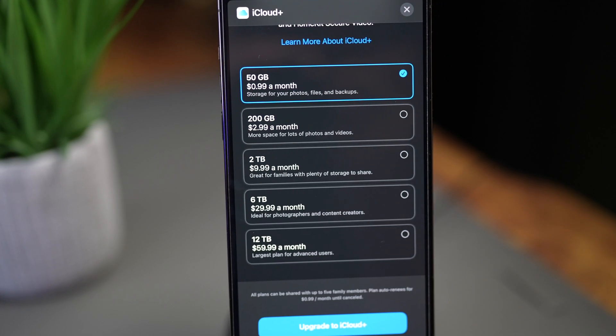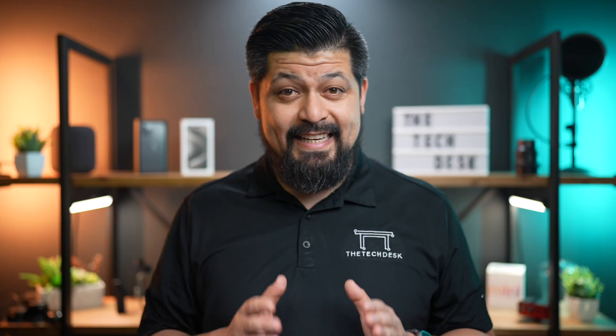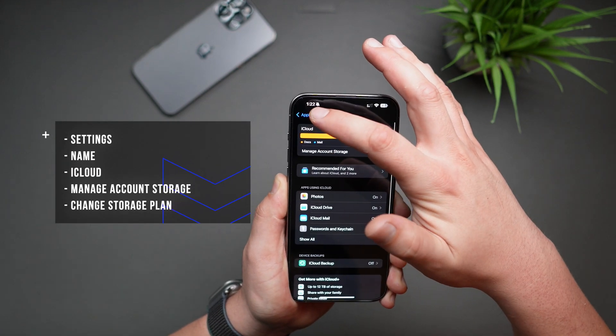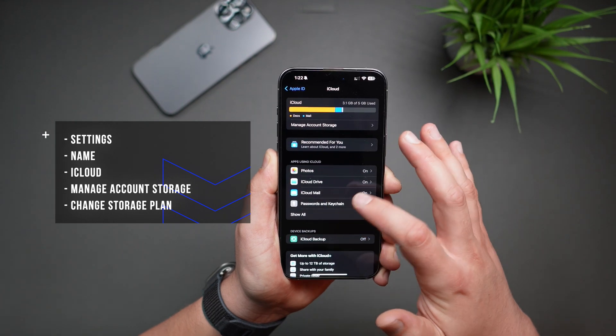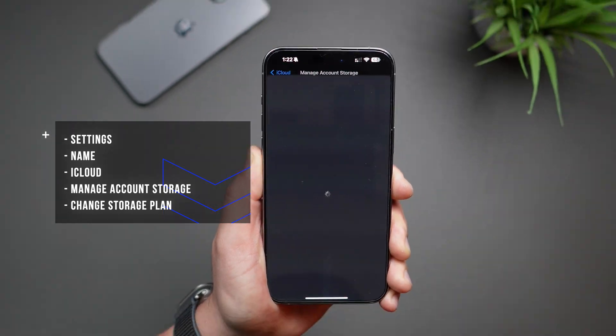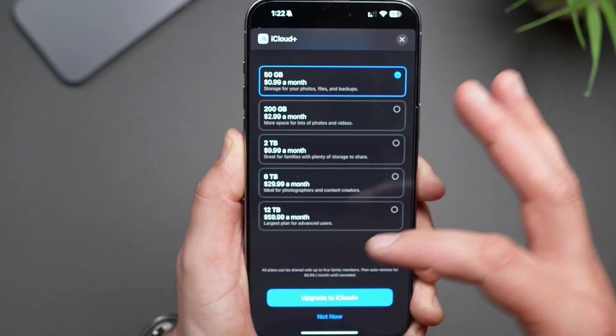You will need to purchase a monthly storage plan. The plans range from 99 cents a month, which gives you 50 gigabytes of iCloud storage, up to $59.99 a month, which gives you up to 12 terabytes of iCloud storage. Most of you will be just fine with a 50 gigabyte plan or maybe a 200 gigabyte plan. To buy more storage, go to the iCloud section, tap Manage Account Storage, then tap Change Storage Plan, and here you'll see all the various options from 50 gigabytes all the way to 12 terabytes.